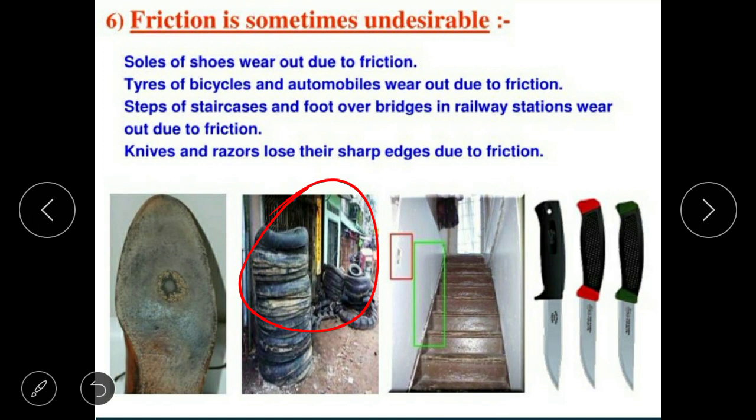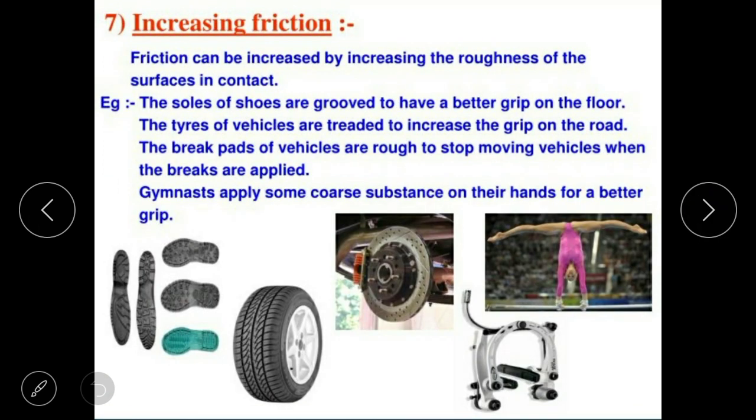Steps of staircases and foot-over-bridges in railway stations wear out due to friction. Knives and razors lose their sharp edges due to friction. The sharpness of a surface can be increased by increasing the roughness of the surface in contact.